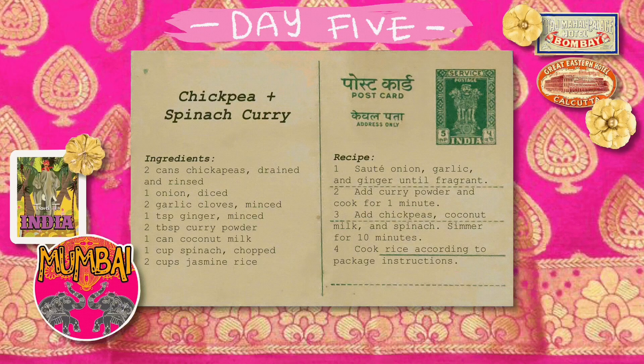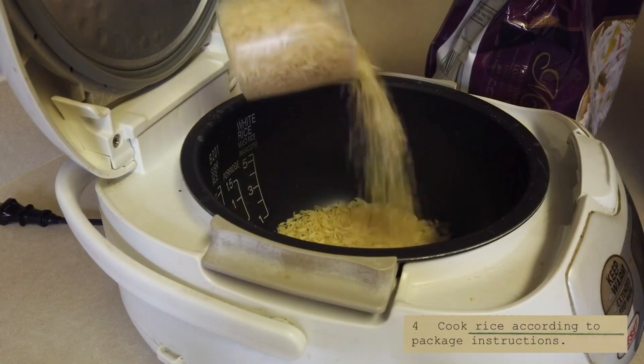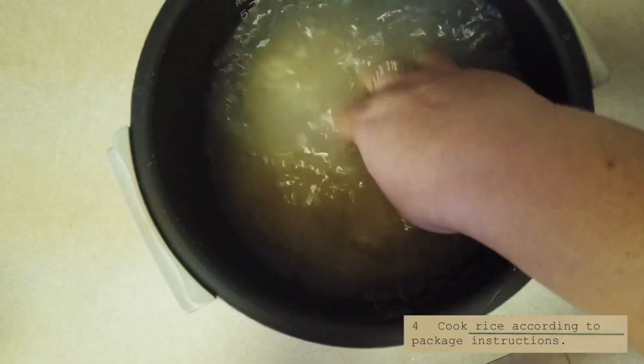Day five is a chickpea and spinach curry. Let's start off by making the rice — we usually keep a few different types of rice on hand, so I'm going to make basmati rice this time.